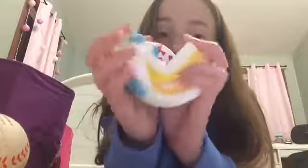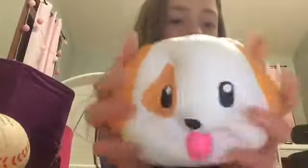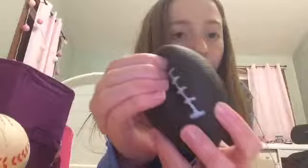The next squishy I have is this happy birthday cake and it has so much detail on it — it actually looks like a real cake. It says 'happy birthday' and it's super soft. The next squishy is this cute little puppy one and it smells like watermelon. It's actually really soft and cute. The next squishy I have is this football squishy.